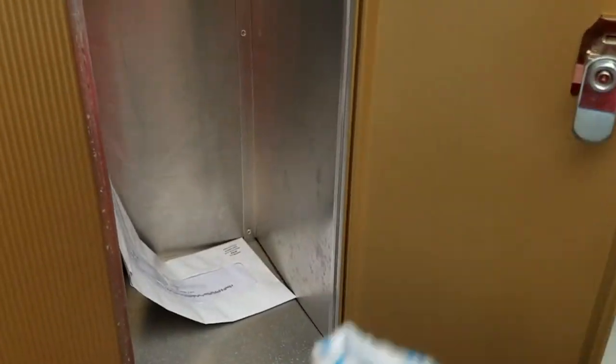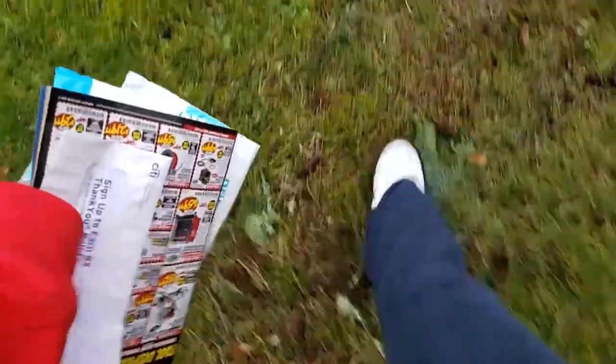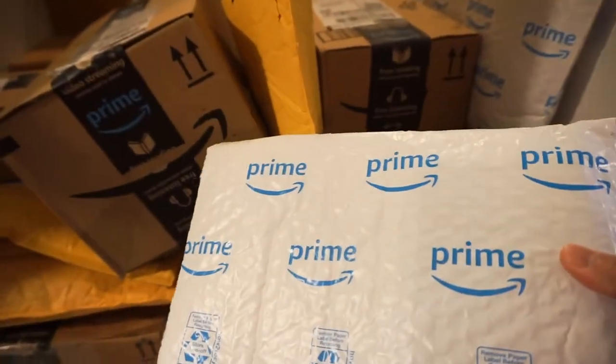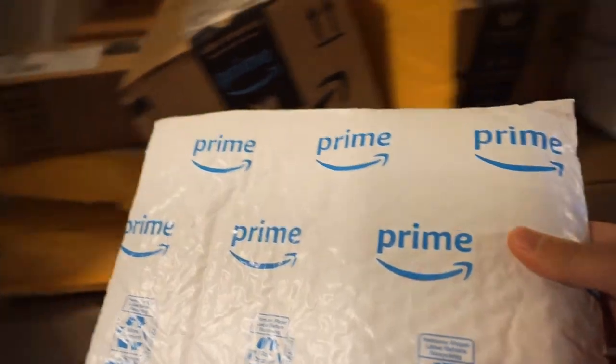One time — guess what? I have another mail. And another thing to add to my pile of stuff. Right here, right here, right here.